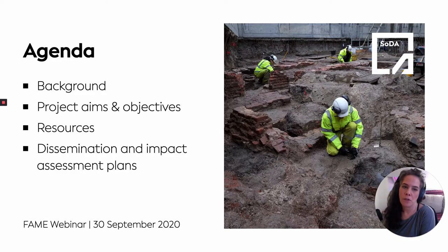Just to give a little agenda for what we're going to speak about today: in the first instance we'll give a little background to the project as well as the aims and objectives, then give a sneak peek into the resources we've produced as part of the project, as well as talk about our dissemination strategy and what we hope to be the impact going forward.